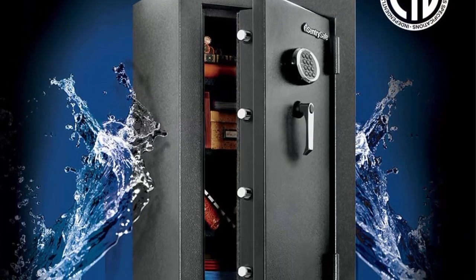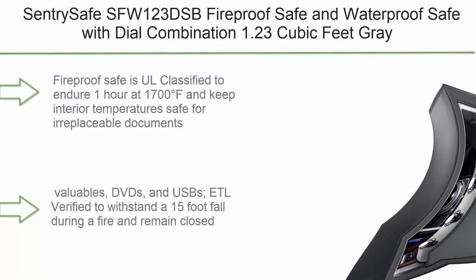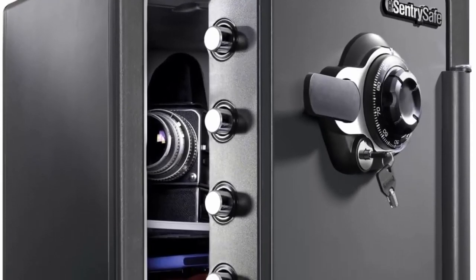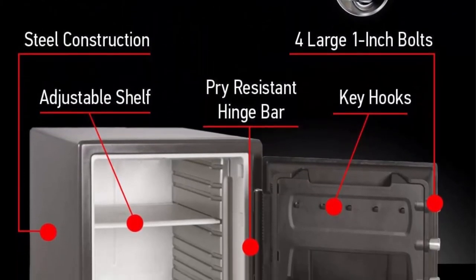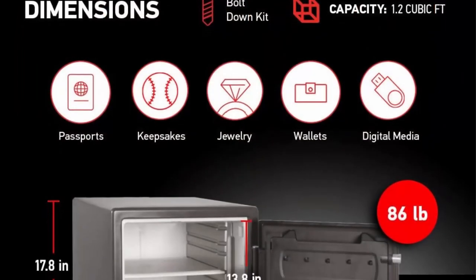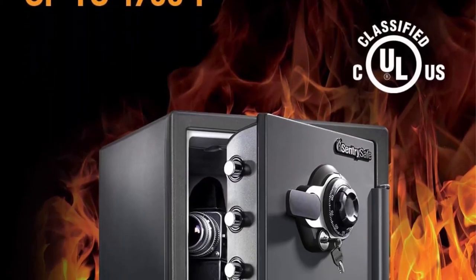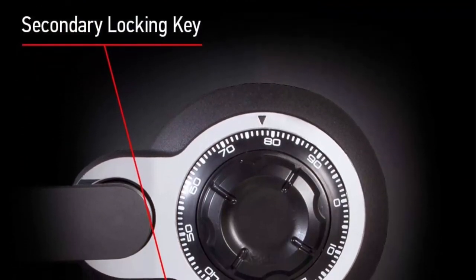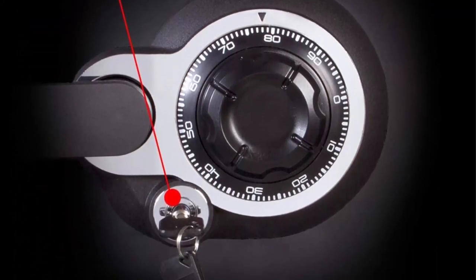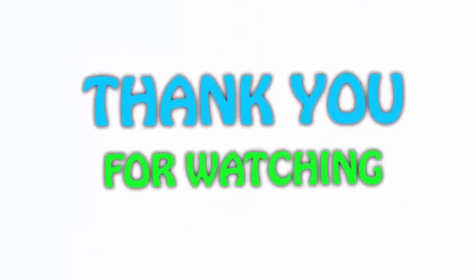Top 1: Sentry Safe SFW-123DSB fireproof and waterproof safe with dial combination, 1.23 cubic feet, gray. The fireproof safe is classified to endure one hour at 1700 degrees Fahrenheit and keep interior temperatures safe for irreplaceable documents, valuables, DVDs, and USBs. ETL verified to withstand a 15-foot drop during a fire and remain closed. Waterproof and ETL verified for 24 hours of protection in water up to 8 inches deep. Features four live locking bolts and steel construction with a preset dial combination and secondary locking key for strong security.